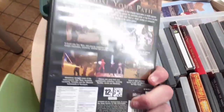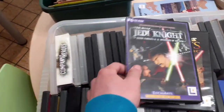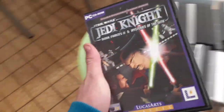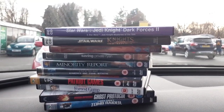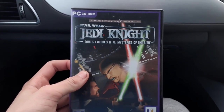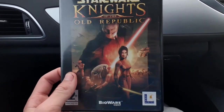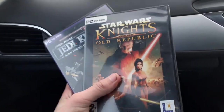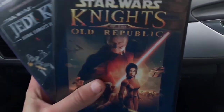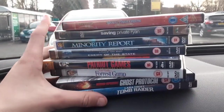Picking up Star Wars Knights of the Old Republic for PC, complete — definitely reselling that. And Star Wars Jedi Knight, complete as well — reselling that too. So two video games to pick up. Now let's have a look at the full haul: first up we have Star Wars Jedi Knight: Dark Forces 2 and Mystery of the Sith for PC, and Star Wars Knights of the Old Republic for PC. Total was 50p and they resell for about £10 each — a really good deal.